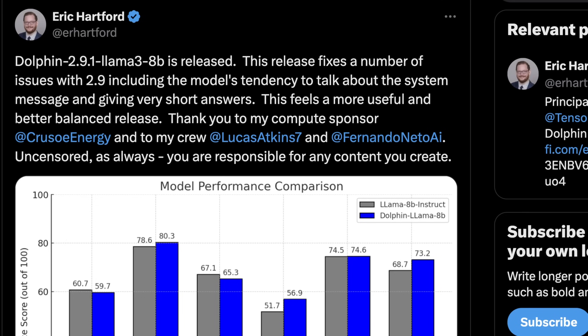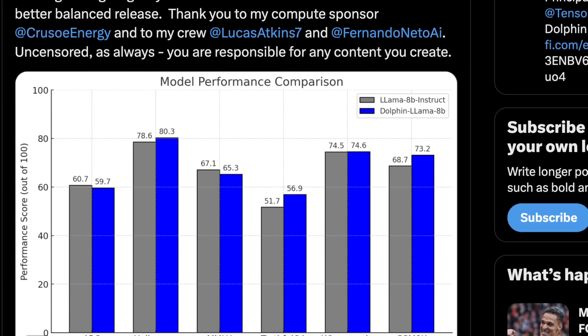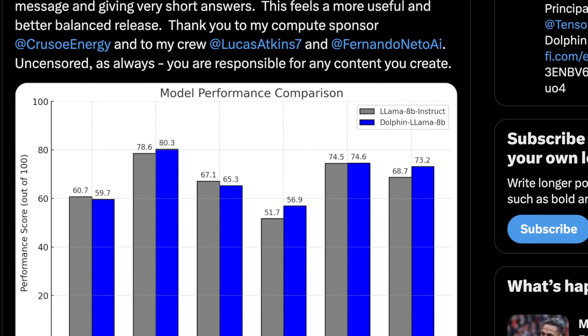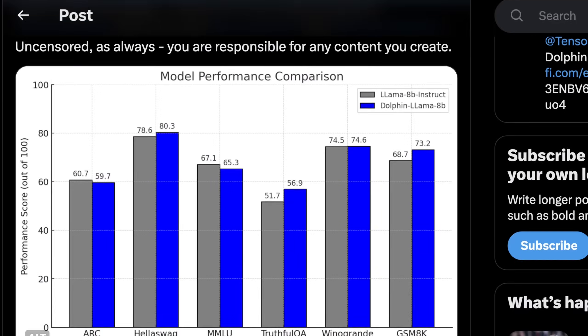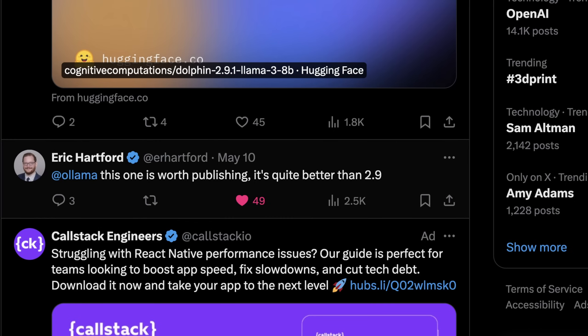Dolphin 2.9 on Llama 3 8B was basically matching the base model — any improvements were within the error bound of the benchmarks. Now Dolphin 2.9.1 has clearly pulled ahead in a few areas: specifically HellaSwag, GSMK, and TruthfulQA show a clear advantage. Curiously, it also reduced performance in other areas, so I'm curious to see what was actually put together to make this happen. Then I'll get into why Llama 3 is so hard to fine-tune.